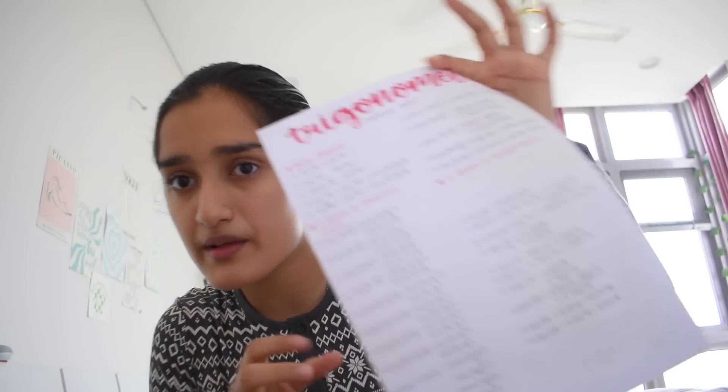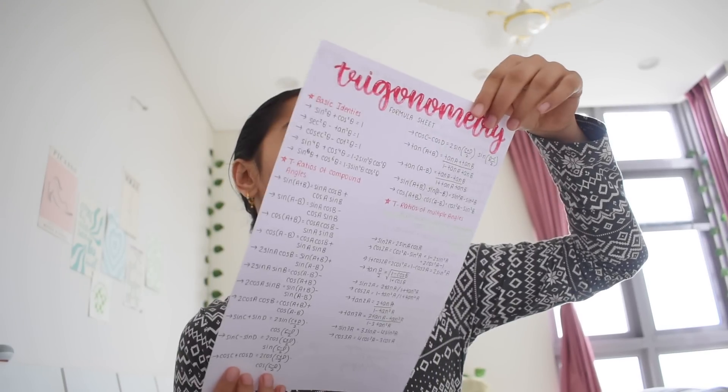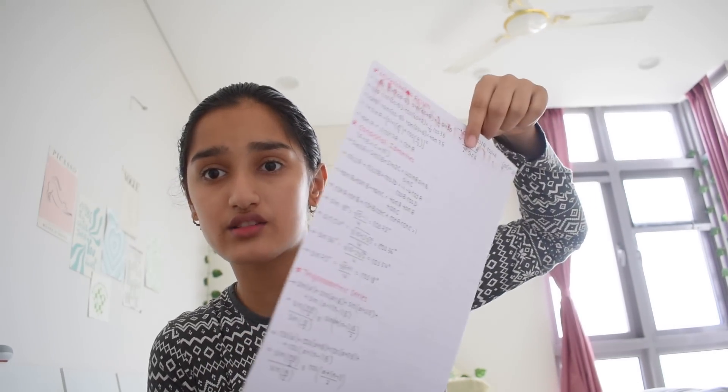By the way, I recently made this formula sheet for trigonometry and I'd like to share it with you guys. If you're a science student and you have math, formula sheets are something you must have — they're so handy. By the end of your second year there are over 30 chapters to memorize with so many formulas, so formula sheets help a lot. Short notes for theoretical chapters are also go-to stuff. This is my formula sheet — just one page, basic stuff, but it helps a lot.